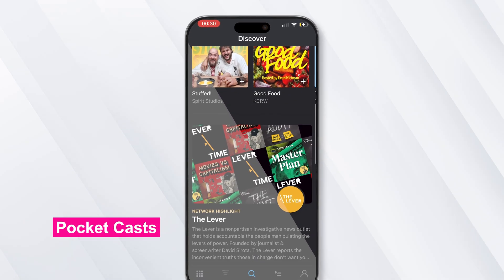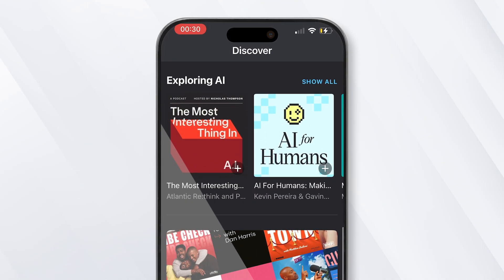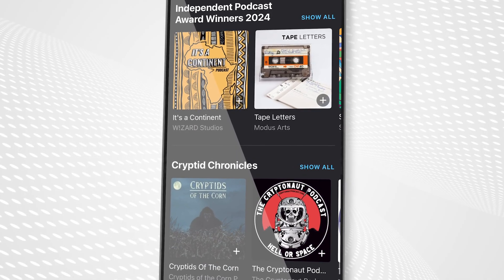First up is Pocket Casts, a third-party podcast app that has a better design and arguably better features than Apple's own Apple Podcasts app. Pocket Casts has been available for many, many years, and it's gotten better and better over that time, pairing a bright, attractive interface with a wealth of features.